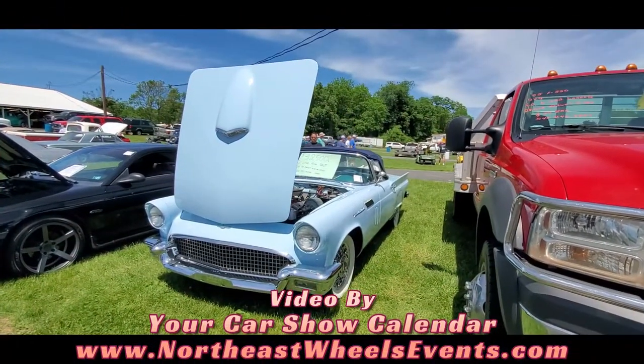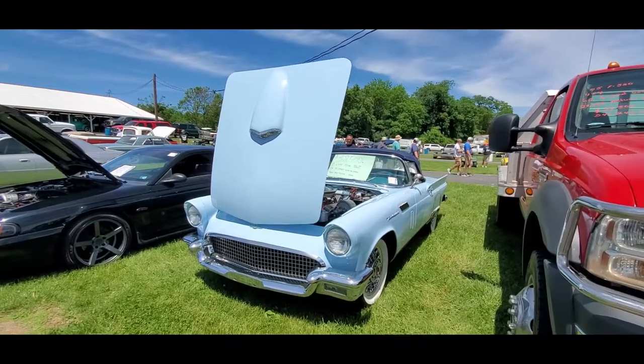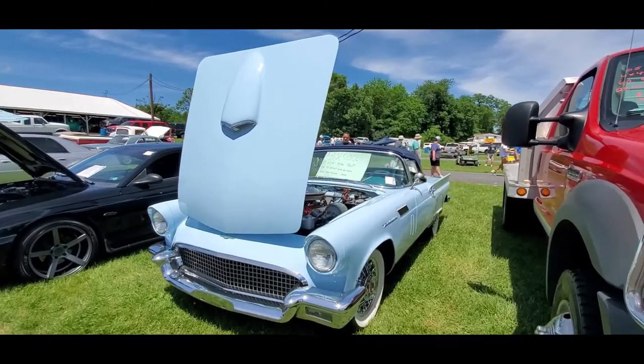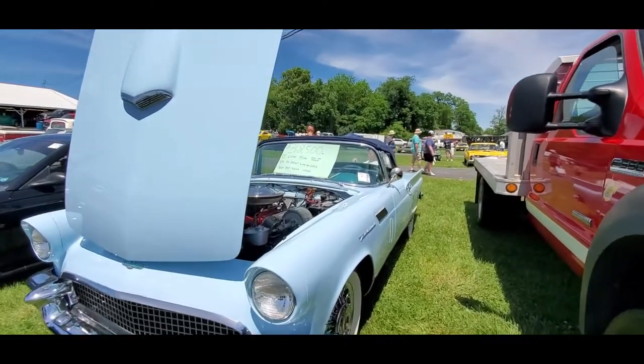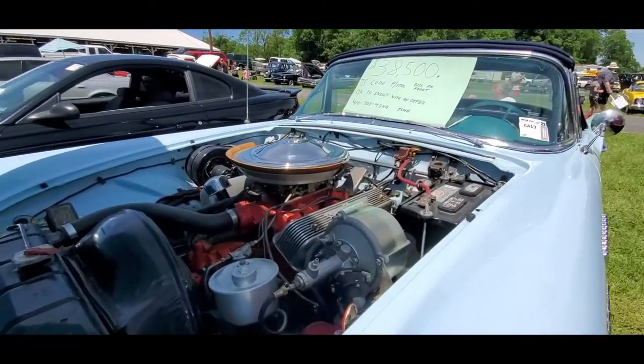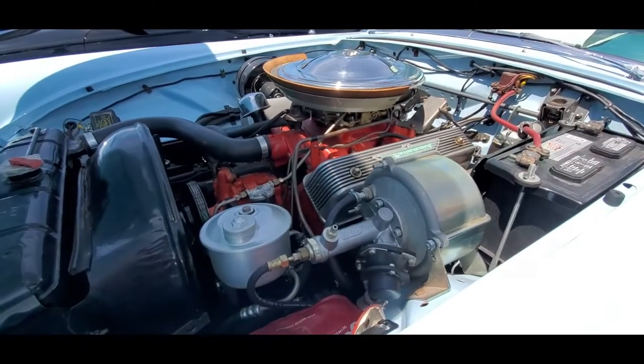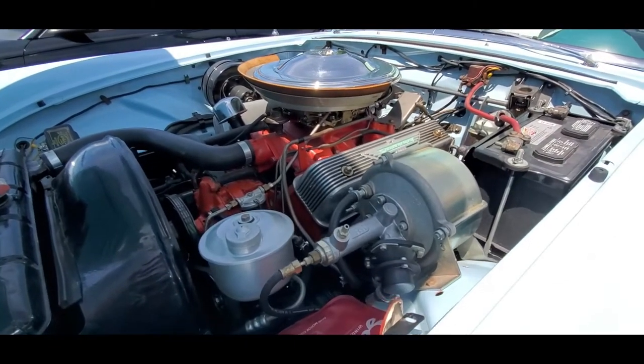One of the stars of collectible fours of course is the two-seater T-Birds, and the 57 is by far the most popular. I know some people like the earlier 55s, but the 57s were just gorgeous. This one has the power brakes.